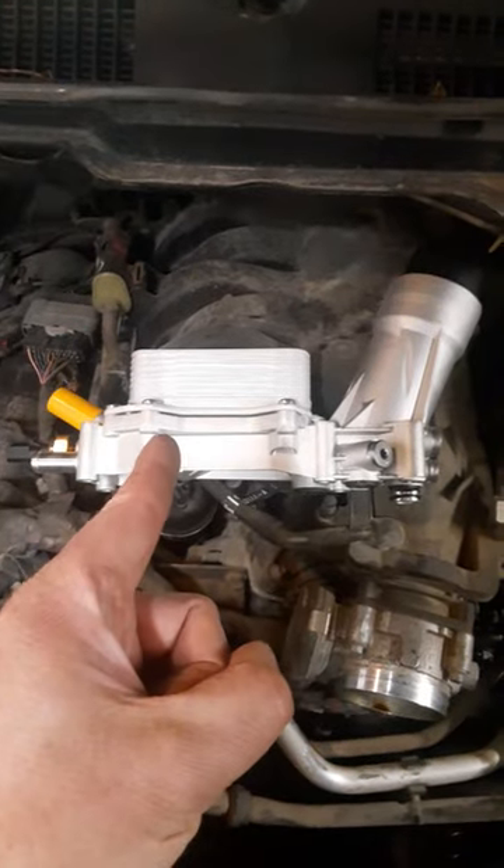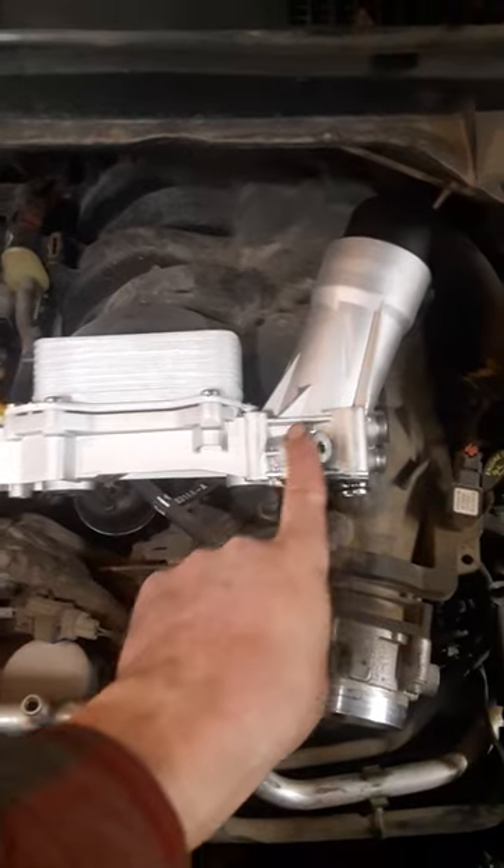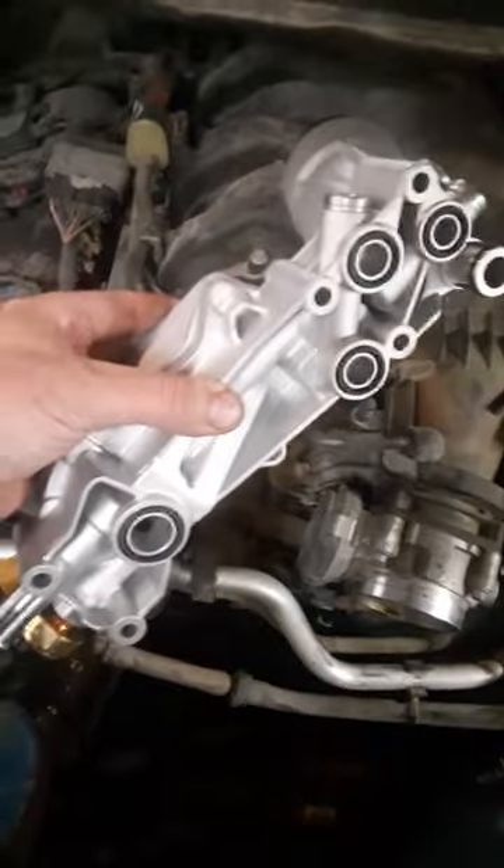Hey campers, we're doing yet another one of these. The only difference is this one is all aluminum. So we'll see how and where this one fails.